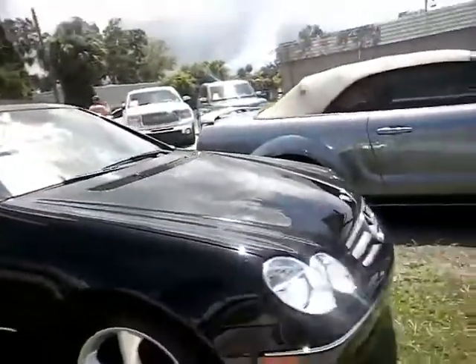Next I've got a 2005 Mercedes CLK class. Beautiful car — this car always looks stunning with a beautiful sleek black exterior.